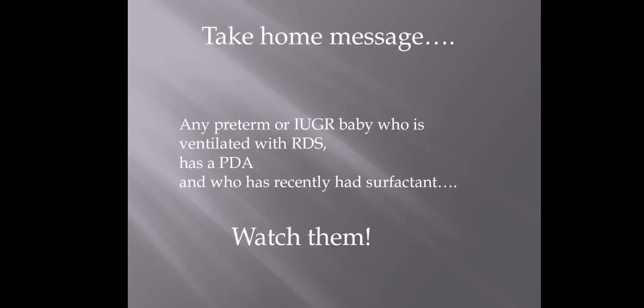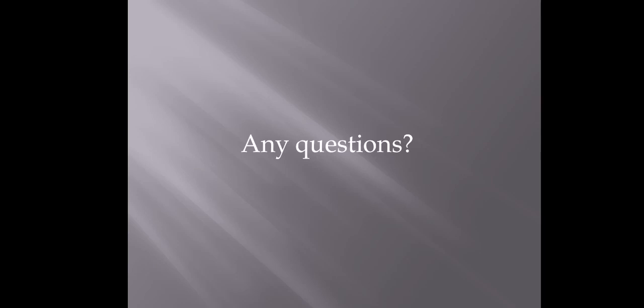Hopefully you found that useful. The take-home message is to be aware of those risk factors: if you've got any preterm or IUGR baby who is ventilated, has underlying respiratory problems such as RDS, unstable blood flow issues like a PDA, or has had surfactant — be really aware so that if anything does happen, you can get treatment done nice and quickly. If there's anything you're not sure about or you'd like extra information, please feel free to email myself or Emily, or any of the NMP team, or catch us on the ward. If there are any other topics you'd like us to cover, let us know and we'll do our best to help. Thank you very much.